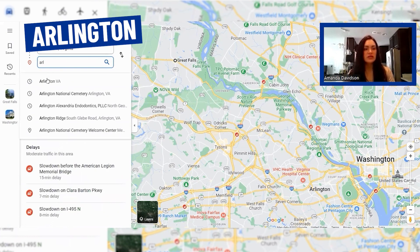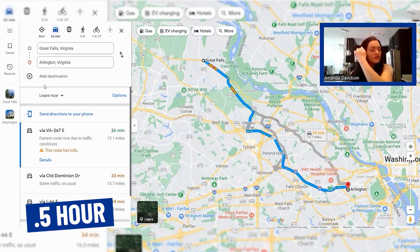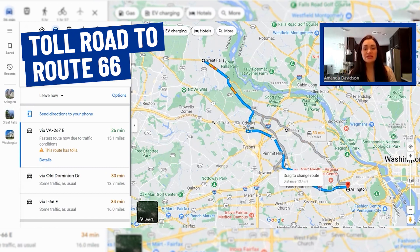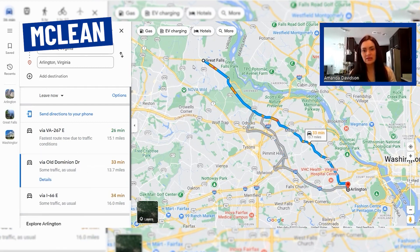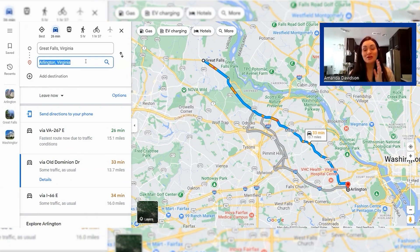The next one we always like to look at is Arlington because it is a big employment hub in our area. You're looking at about a half hour commute, 15 miles to get from Great Falls to Arlington. Right now it's showing us that the toll road to 66 is going to be the fastest, but time-wise there's not a whole lot of difference. You could also hop on Old Dominion Drive and cut into Arlington from there. It's always nice to have some different options in Northern Virginia — just depending on traffic or if there's been an accident on one route.